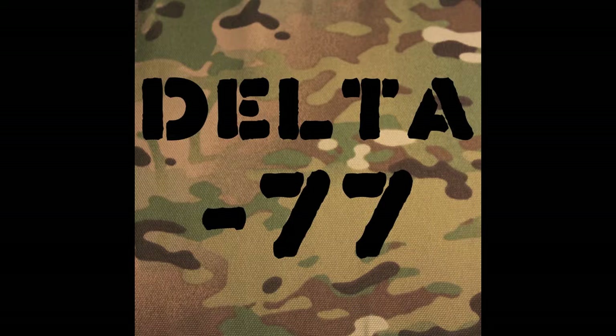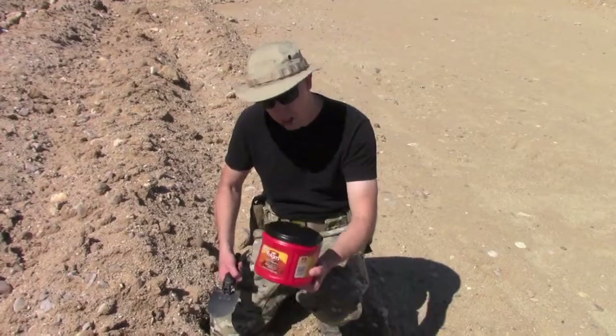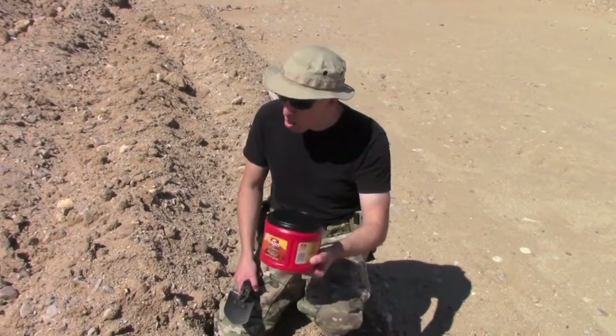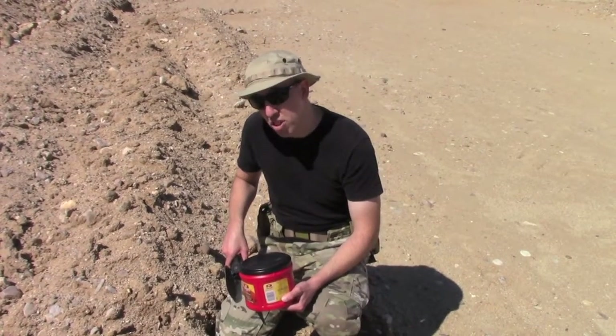Alright guys, today we're going to catch some bullets. We're going to fill up the patented bullet-catching device with patented bullet-catching material — it's actually a coffee can and dirt. They say that dirt is the best bullet-stopper in the world, and we're about to find out. I'm hoping to catch some bullets and show you the mushroom texture to them. I have three different kinds of bullets that I'm going to try out today, and I'll show those to you in just a second.